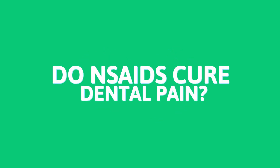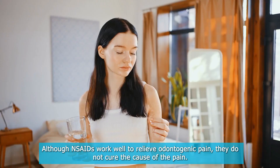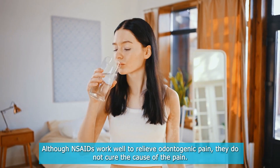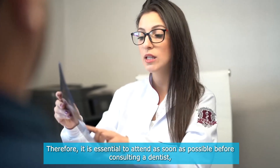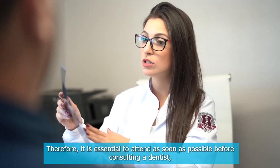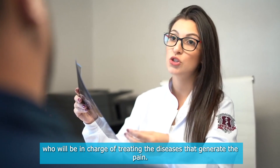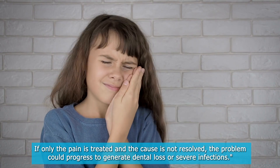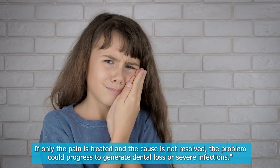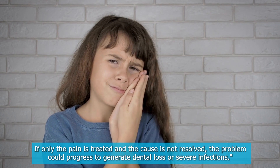Do NSAIDs cure dental pain? In dentistry, pain is caused by many reasons. Although NSAIDs work well to relieve odontogenic pain, they do not cure the cause of the pain. Therefore, it is essential to consult a dentist as soon as possible, who will be in charge of treating the diseases that generate the pain. If only the pain is treated and the cause is not resolved, the problem could progress to generate dental loss or severe infections.